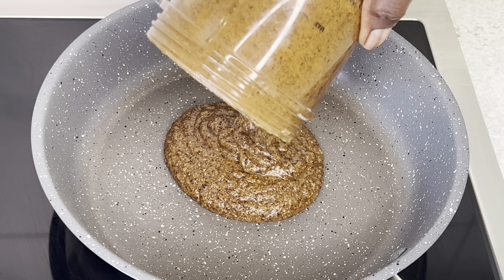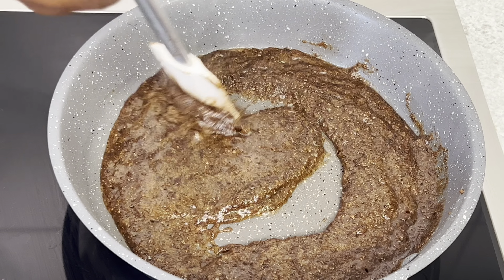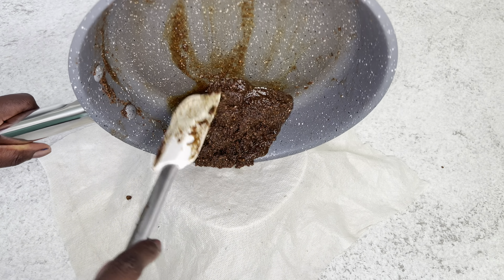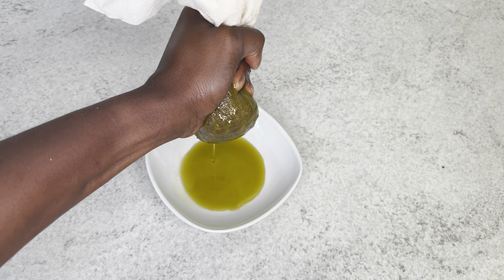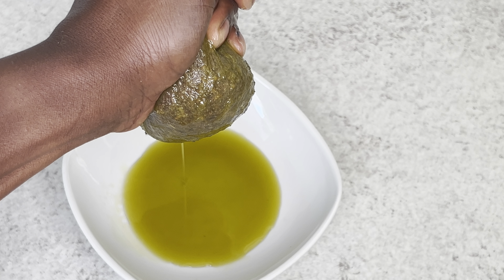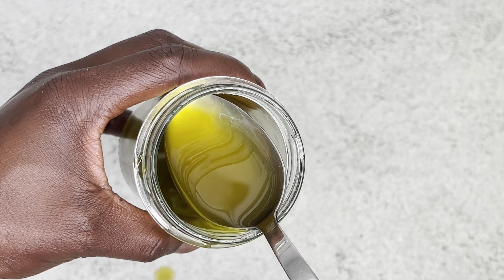Did you know that avocado seed has a lot of benefits when it comes to growing your natural hair? Have you tried avocado seed oil for hair growth? This oil is amazing — it's going to help you grow your hair thicker, faster, and strengthen your hair. If you want to see how I make this avocado seed oil, keep watching.